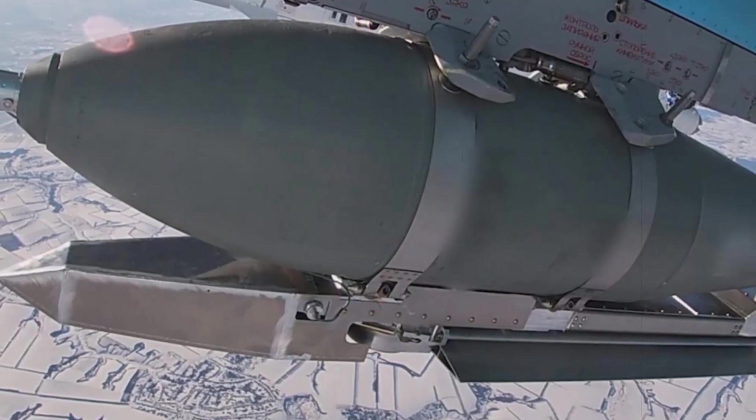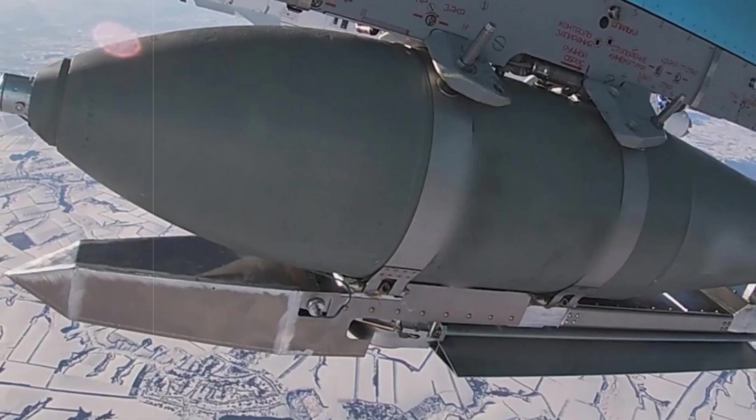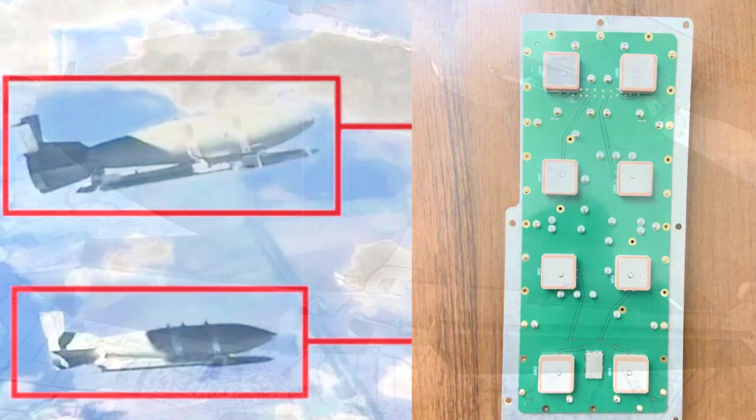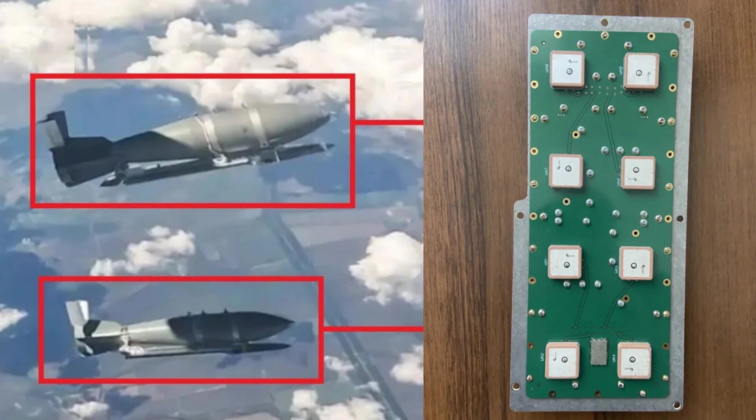Engineers are reportedly installing these 12-channel Komeda antennas on the UMPK — Universal Gliding and Correction Module — a retrofit system that transforms traditional unguided bombs into guided precision weapons.